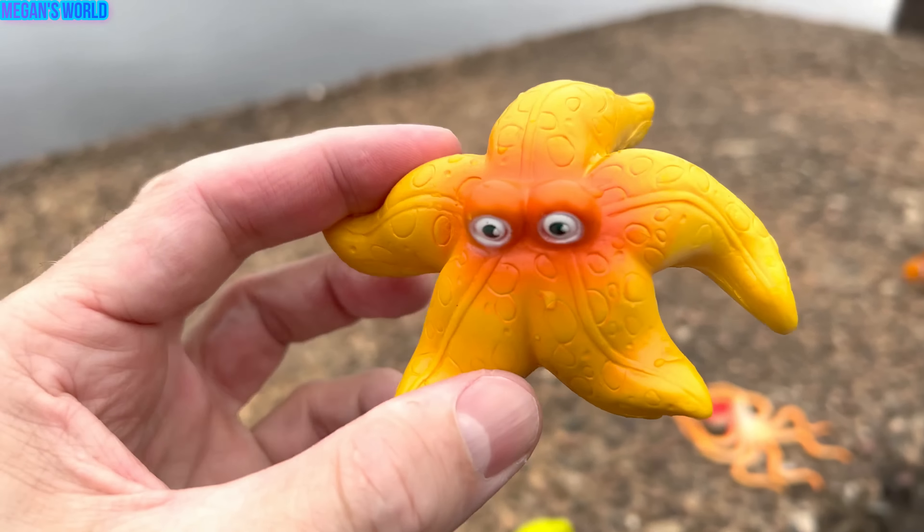What is this? It's a starfish. Yellow and orange starfish. Let's put the starfish in our box.